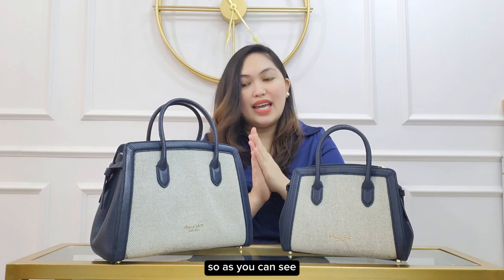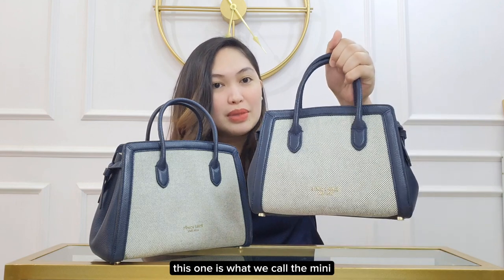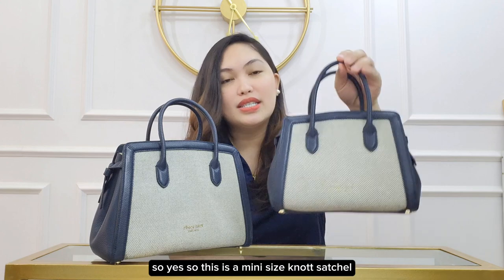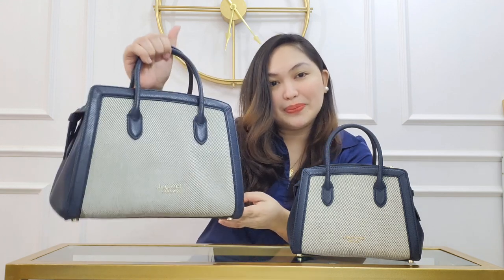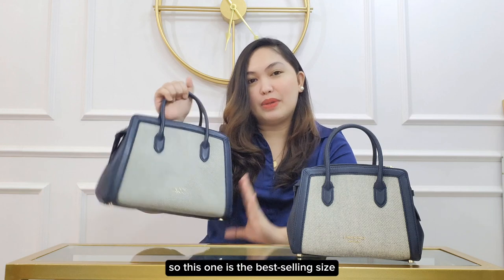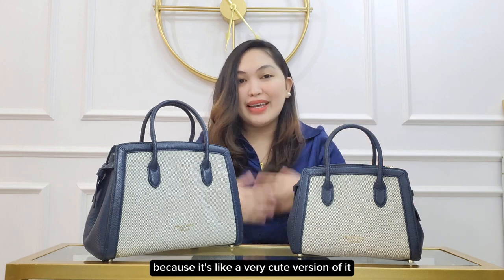As you can see, I have here two different sizes. This one is what we call the mini — so this is the mini size Knot Satchel — and I also have it in medium. The medium is the best-selling size, but I also like the mini size because it's like a very cute version of it.